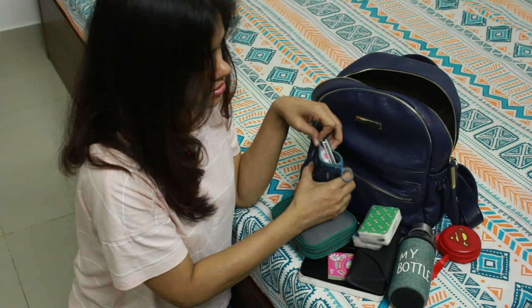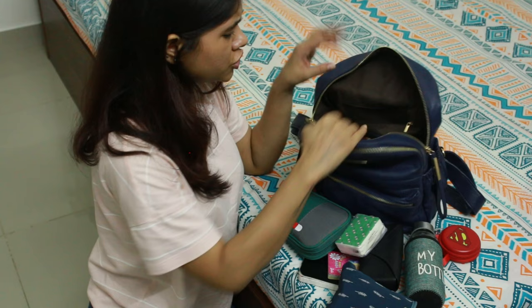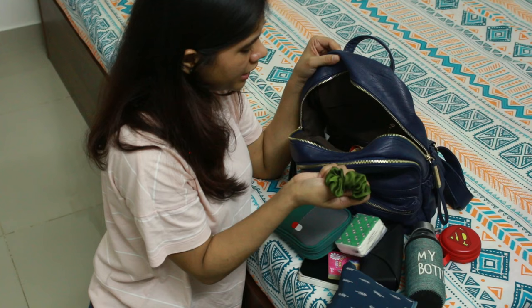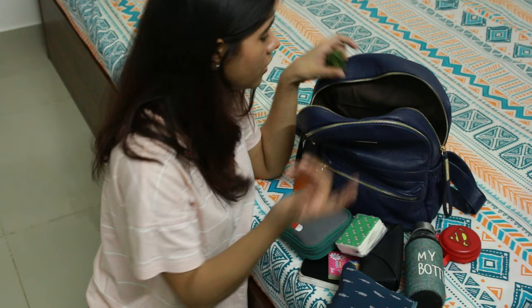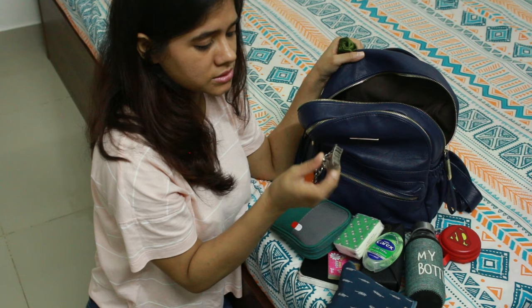There are two compartments in this section — one with a chain and one without. In the chained one I keep hair ties, hand sanitizer, and another medicine I carry regularly. I also keep a personal hair clip here.